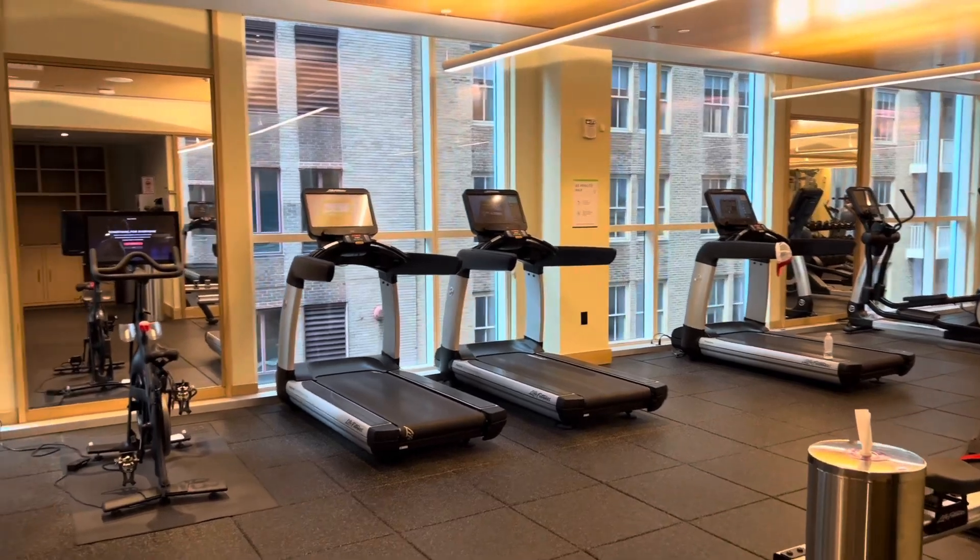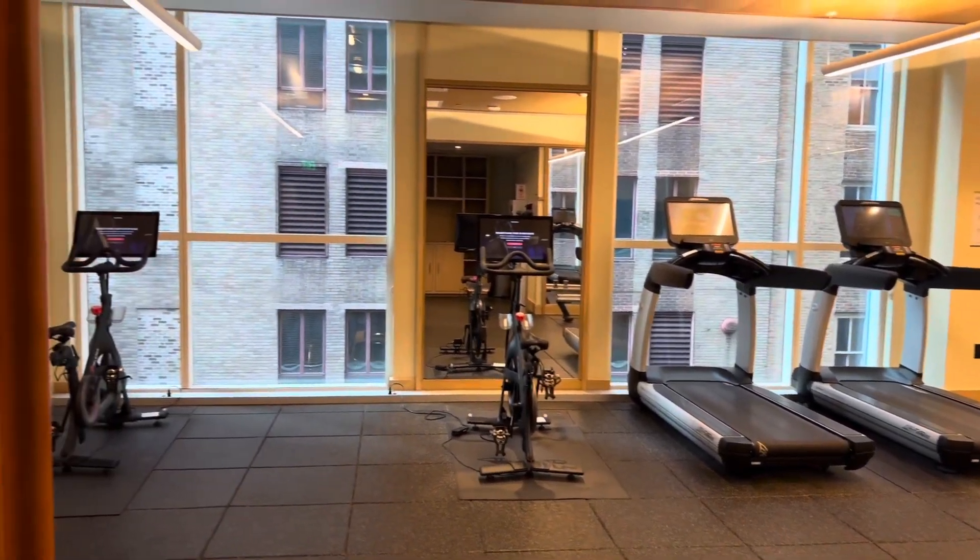Located on the fifth floor of this Hyatt Centric is the gym, and they offer towels in the back area.